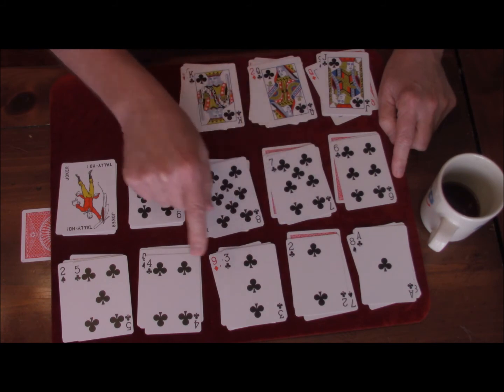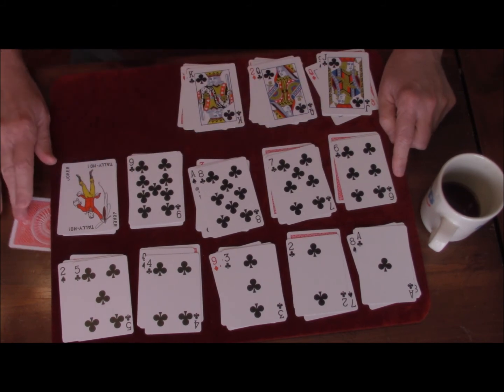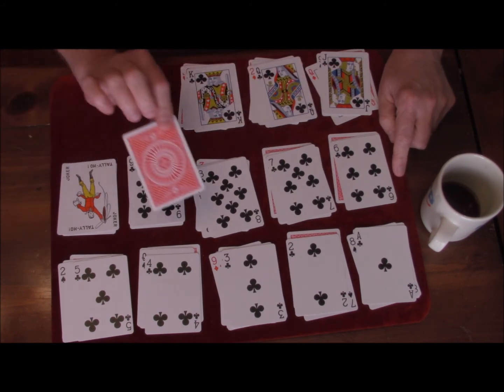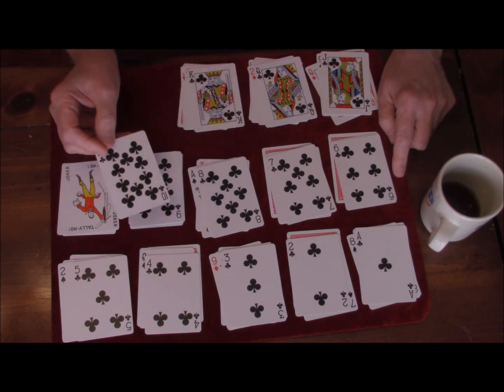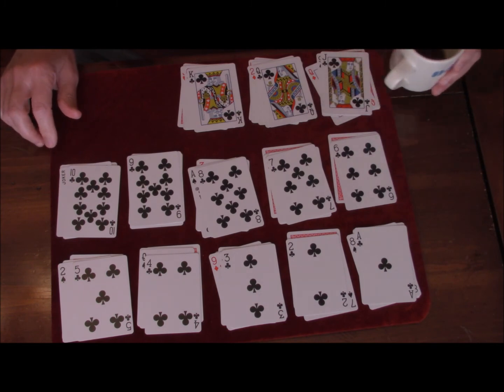Let's see: one, two, three, four, five, six, seven, eight, nine, jack, queen, king. Looks like these are all clubs. Looks like we're missing the ten of clubs — and I wonder if that's the card we picked earlier. Hope you enjoyed that. Thank you.